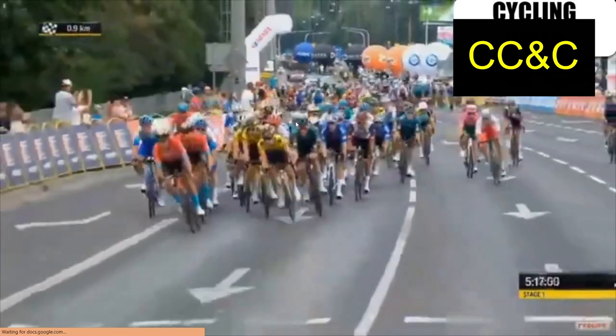900m to go — this is the right-hand corner I was talking about. Bahrain are on the front for Bauhaus, then you can see Jumbo-Visma for Koi, and then Cav is just in this mess here and is quite far back. So it's not looking good for the boy.